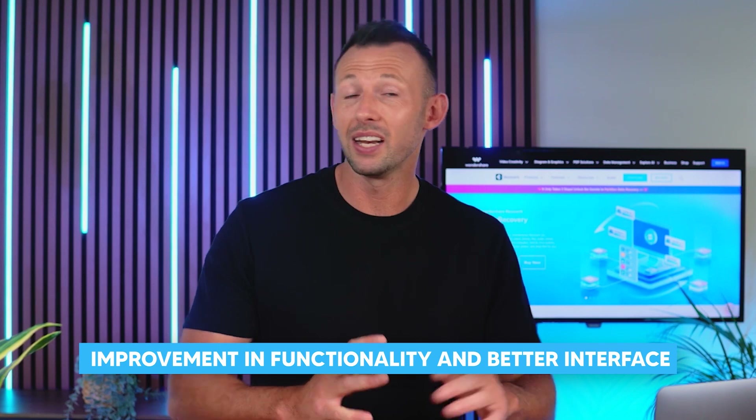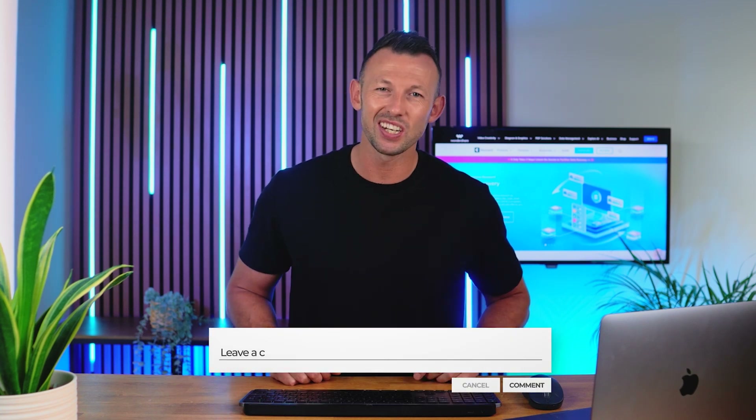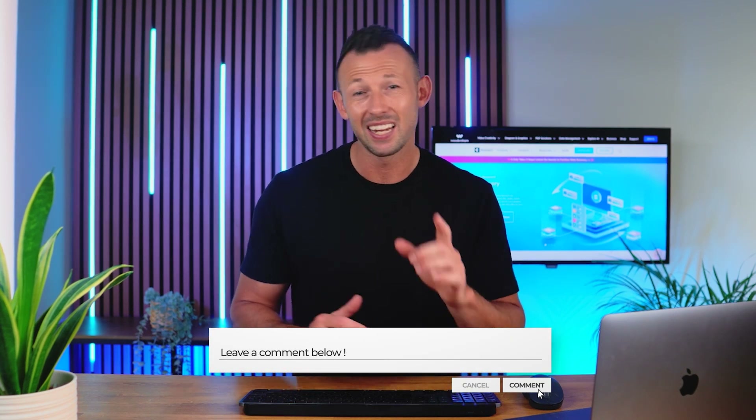Coming to the end of this video, we hope you found this helpful and feel excited for the upcoming Recoverit v13. With improvements in functionality and a better interface, it has become a game changer in data recovery. Don't forget to give a thumbs up and share it with friends who want a reliable data recovery solution. Drop any queries in the comments section and stay tuned for more tech updates, tips and tricks. Let us know what you think about Wondershare Recoverit v13.